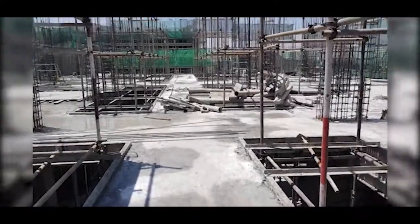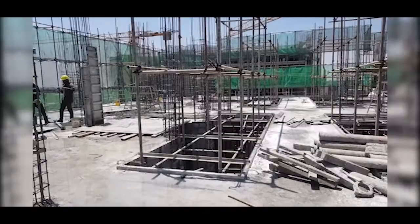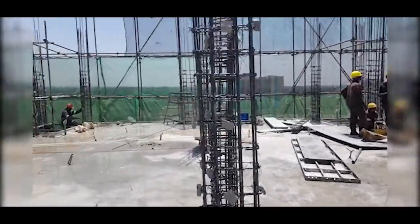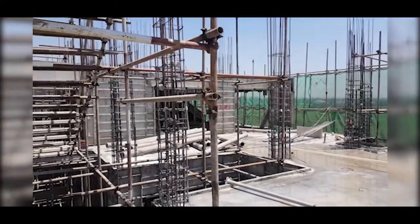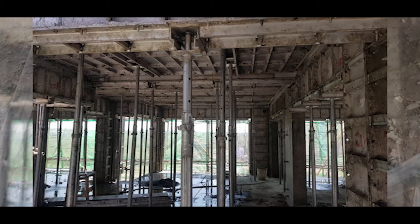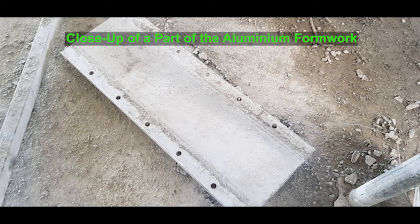In terms of pricing per square meter and all the cost particulars, we will cover that in the next video for aluminum formwork, giving a cost breakdown and cost-benefit analysis comparing this system to traditional methods — not just in time saved but also looking at procurement costs as a line item.